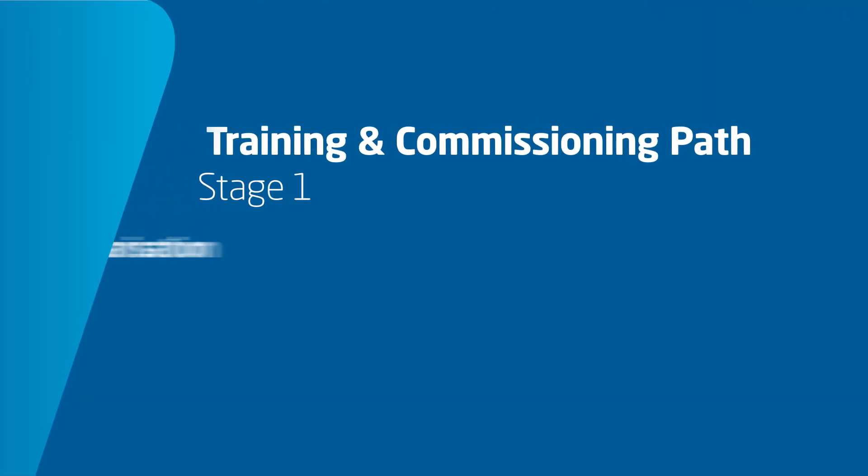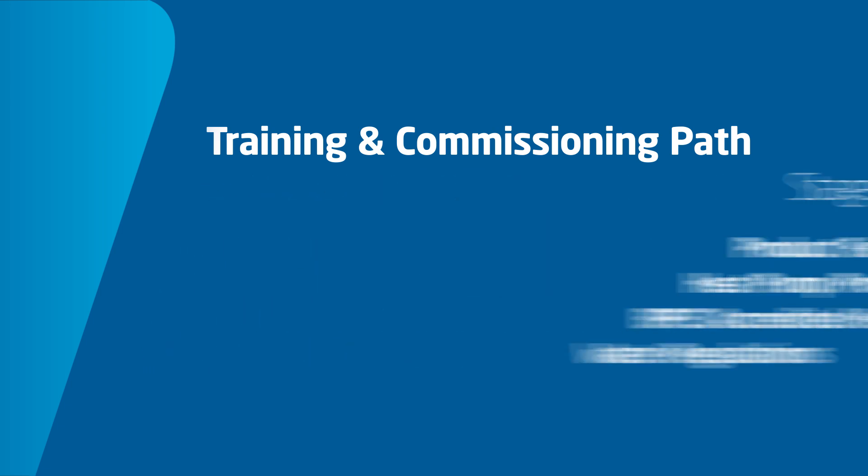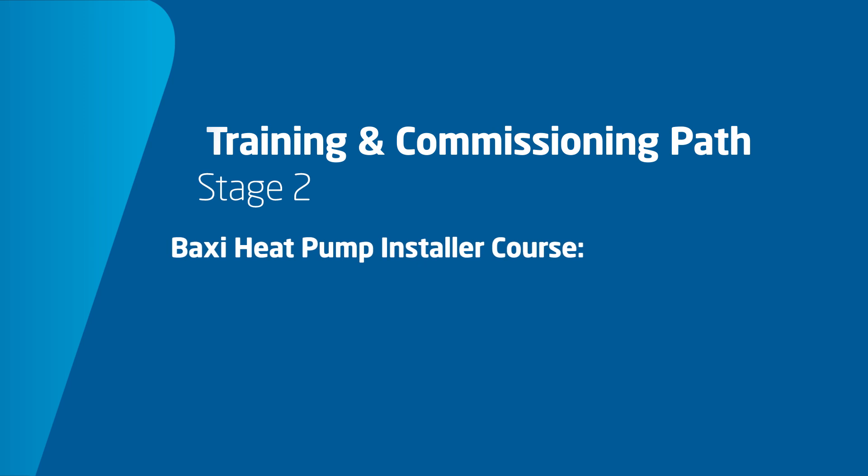If you're interested in any of our training courses, here's what Baxi currently offer. For beginners, we have our product familiarisation day to help you get comfortable with air source heat pumps. Then we have our Baxi heat pump installer course.